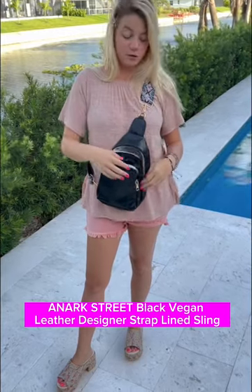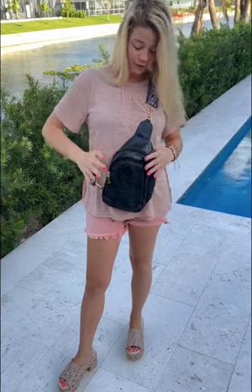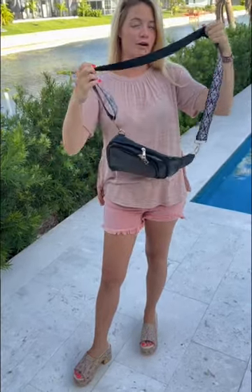You could probably even fit a water bottle in there if you're at a park. It's a really nice vegan leather bag and it comes with this super cute guitar strap that matches so many things with the pink, blue, and black in it. The strap is also nice and adjustable and can get very long. Definitely a must.